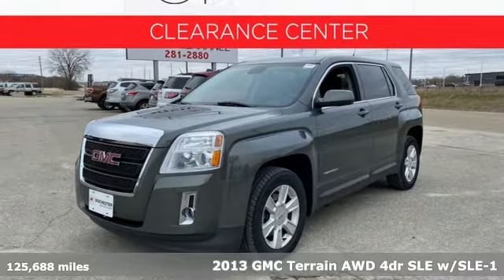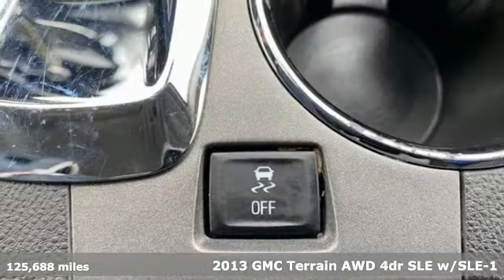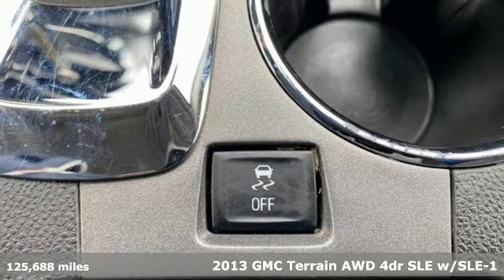It's a 2013 GMC Terrain. GMC — professional grade vehicles suited to fit your needs.